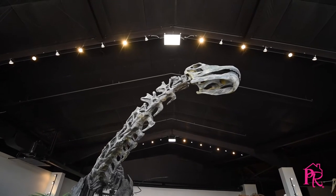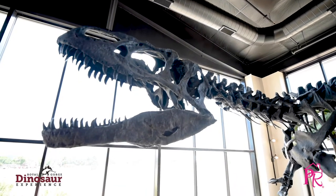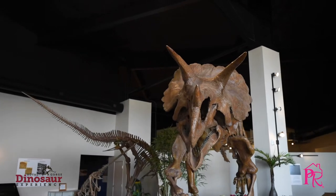My name is Zach Reynolds and this is the Royal Gorge Dinosaur Experience. My family and I started this museum and park three years ago as a way to showcase the Canyon City area's local paleontology, which is fantastic and exciting, and we want people to know just how important it is and how much fun they can have while they're here learning about it.